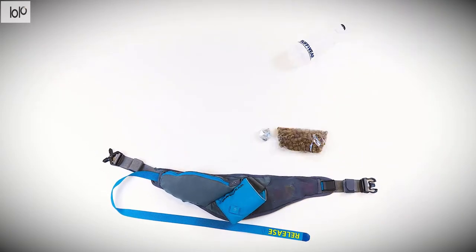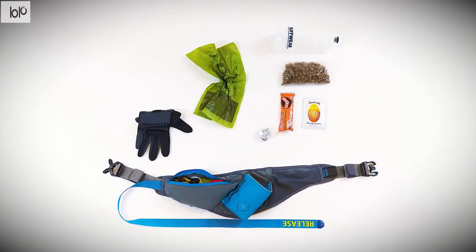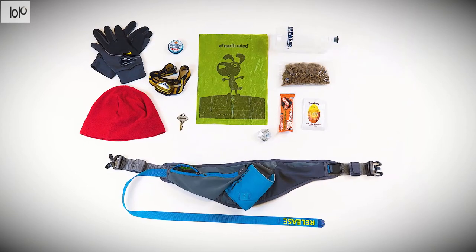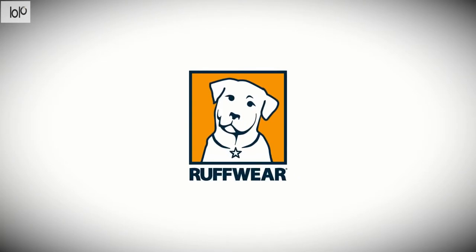The belt also has a water-resistant zippered pocket to protect your belongings, along with a stretch mesh pocket. Additionally, the system includes a 21-ounce Roughwear water bottle that fits in the holster on the back of the belt. The belt works with any leash, though you'll receive a ridgeline leash with the system. This shock-absorbing leash provides optimal space for walking or running with your furry friend.